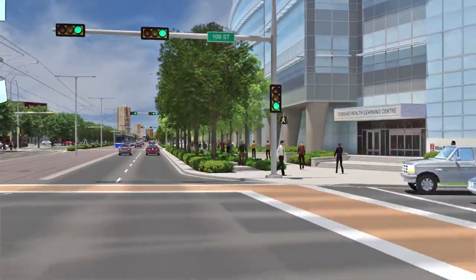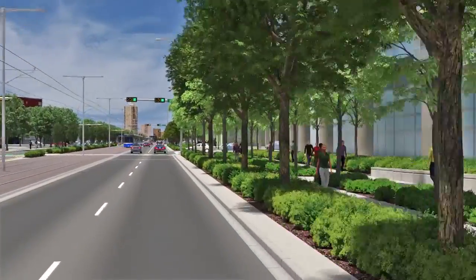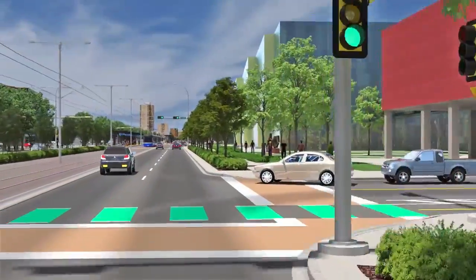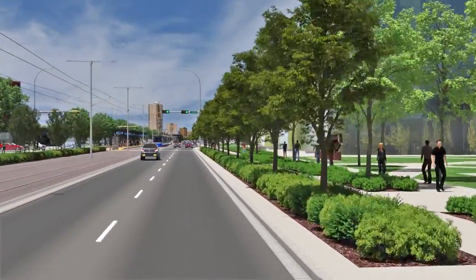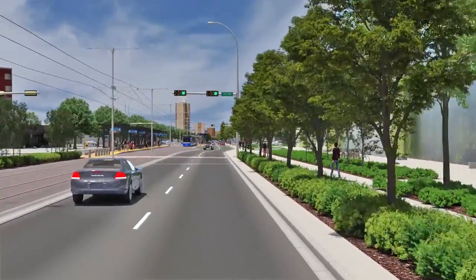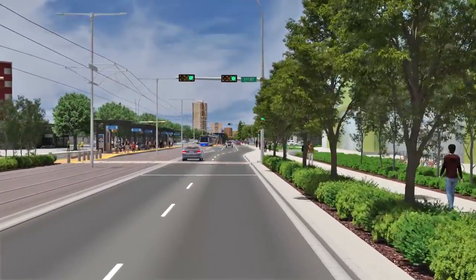As the Valley Line continues west, the LRT turns onto the center of 104th Avenue. We make a stop at 112th Street, next to MacEwan University's newest facility, the MacEwan University Center for Arts and Culture.